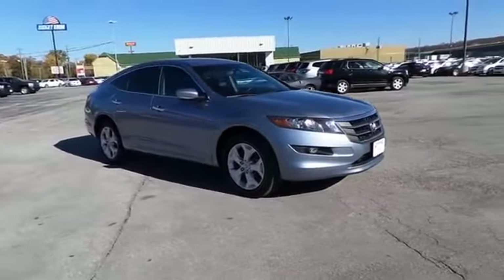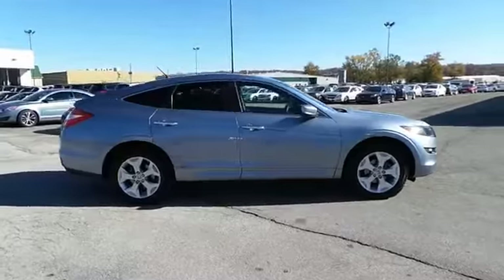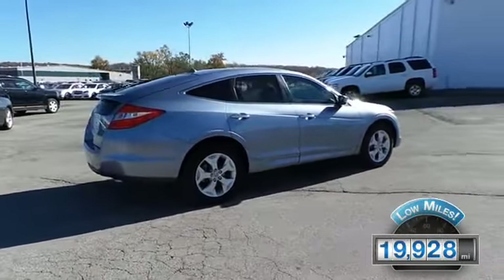Powered by all-wheel drive, a 3.5-liter, six-cylinder engine, and an automatic transmission. With fewer than 20,000 miles, this vehicle has a long road ahead.